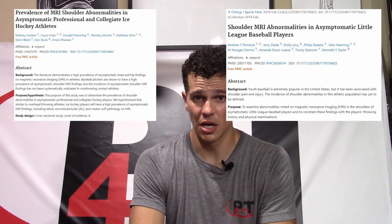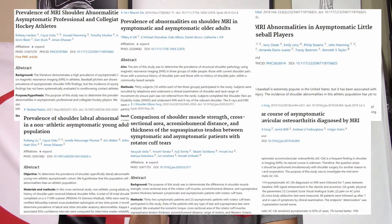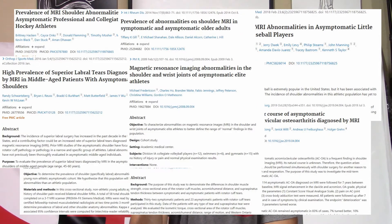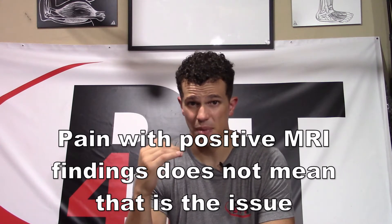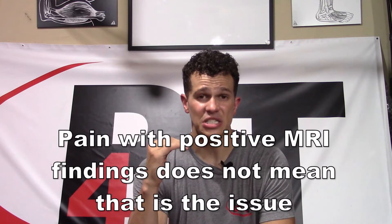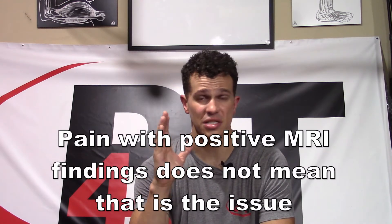Studies show that degeneration and tears to many different structures and tissues of the shoulder show up in asymptomatic people. People who have zero pain and limitation to the shoulder can have arthritis, bone spurs, tears to the rotator cuff, biceps, labrum, and so on — all showing up on MRIs. Just because we have pain alongside these findings does not mean that is what is causing our pain. It might, but it does not mean that it does.